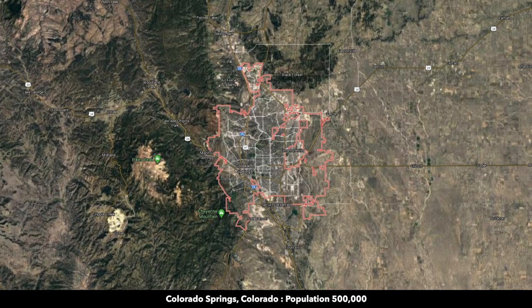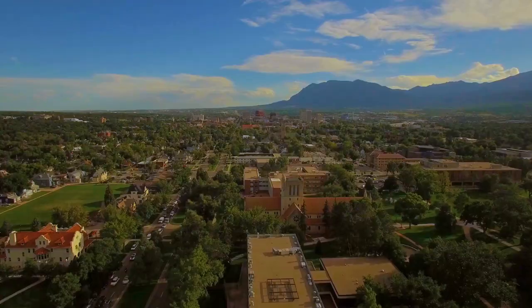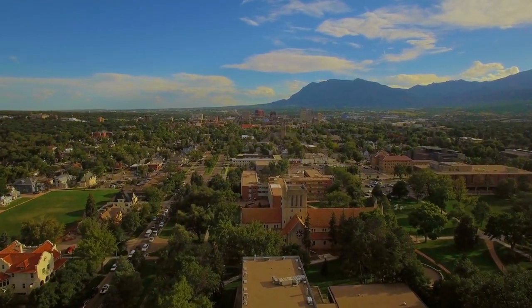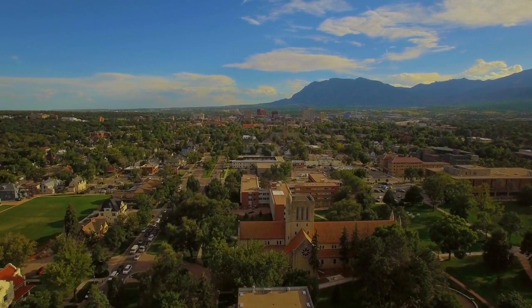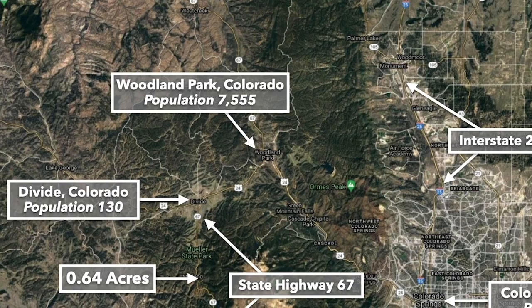Colorado Springs has a population over half a million. Pretty much anything you need you can find in Colorado Springs including medical care, grocery supplies, big box retailers, dining, and professional services. And then you're only about 15 minutes from Woodland Park, Colorado, population around 7,500.